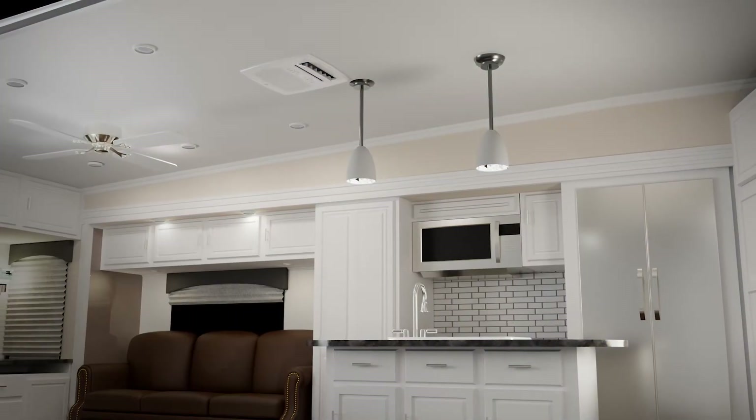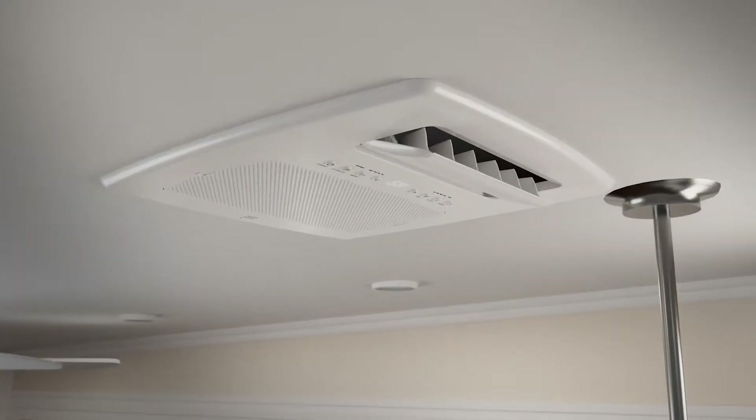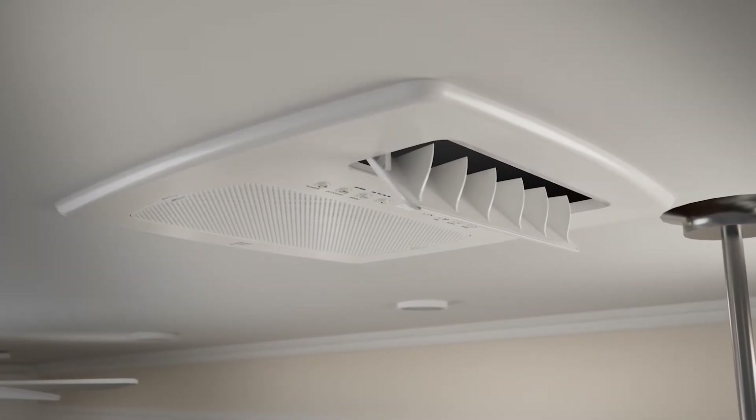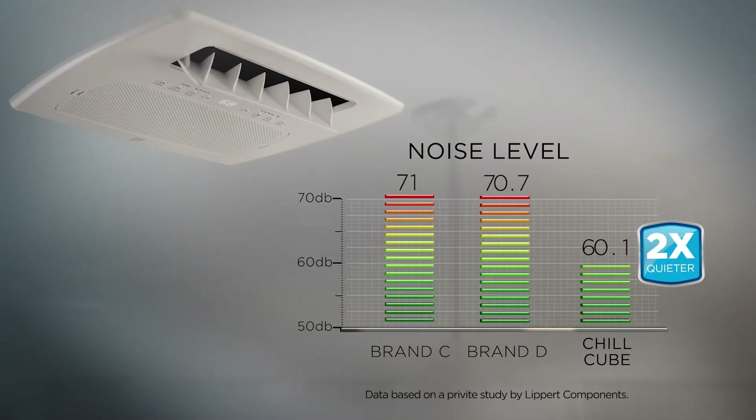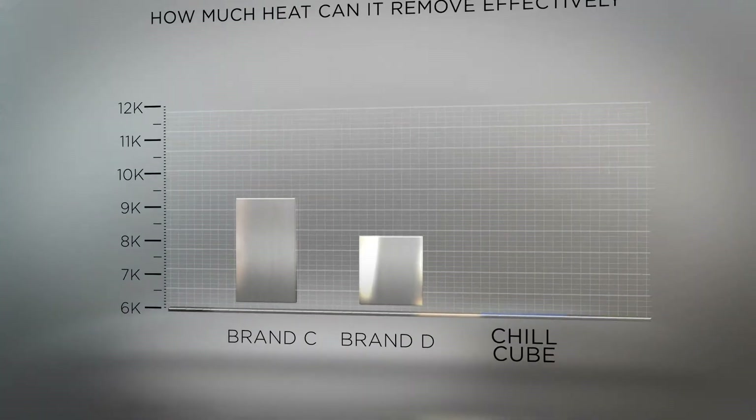No more dimming lights when the compressor kicks in. The Chill Cube ensures a smooth and uninterrupted experience. Not to mention, our variable speed compressor makes it up to 10 decibels quieter than leading competitors. I have the air conditioning cranked in every room right now. Listen, I'm not using any special noise-canceling mics or anything like that. You can sit here and hold a normal conversation, even if the air conditioner's cranked up in every room right now.